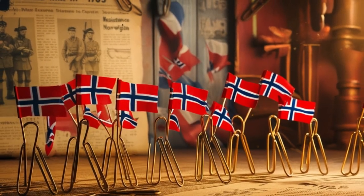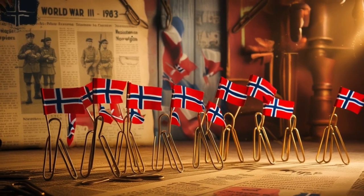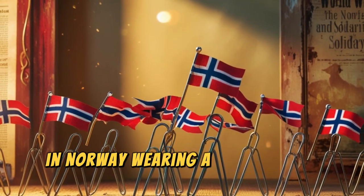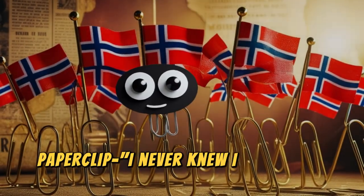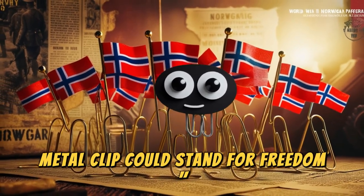But the paperclip's journey didn't stop there. During World War II, the paperclip became a symbol of resistance against Nazi oppression. In Norway, wearing a paperclip on your lapel showed solidarity against the occupying forces. I never knew I had such a heroic side. Who would have thought a little metal clip could stand for freedom?